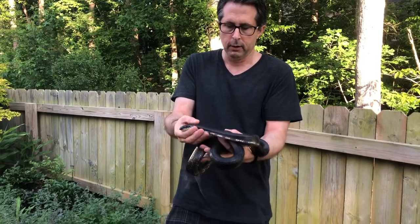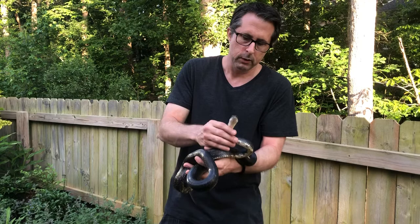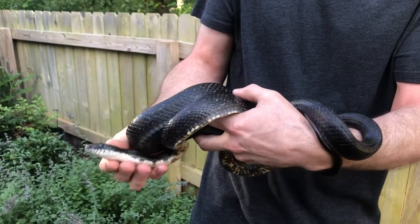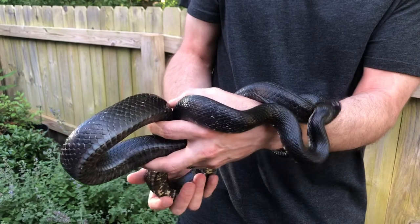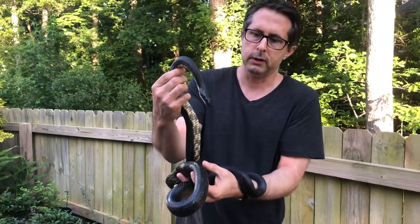That's pretty much it on eastern rat snakes. As you can see from underneath the chin there, there's a bright white color, and a lot of the belly has white on it also — that's one of the ways you can tell them apart from black racers, which are similar in appearance but a lot more slender and long. So if you see a large black snake with a white chin like that, that's what you're looking at — an eastern rat snake.